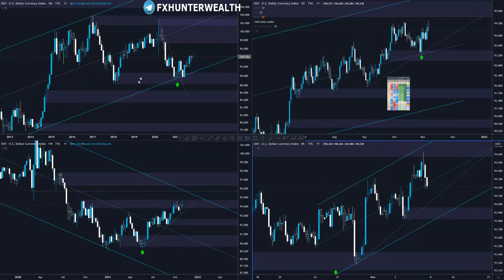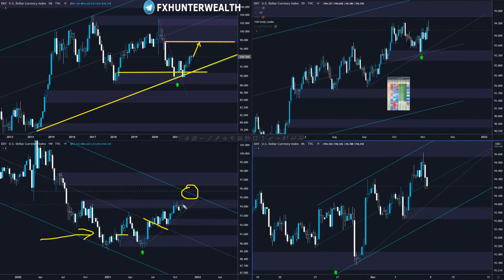So this is the dollar index. On the monthly, we can see the reaction on the bottom of the channel and as well on this monthly demand zone, from where the price is going higher. I think we might reach this opposing demand zone, so there is definitely upwards pressure. On the weekly, we can see something similar. Here is the previous demand zone where the price reacted and it has created this new demand zone. Again, reaction here, we went through the middle band of this channel and I think we're going to reach this upper band of this channel, which is around the 95 level.